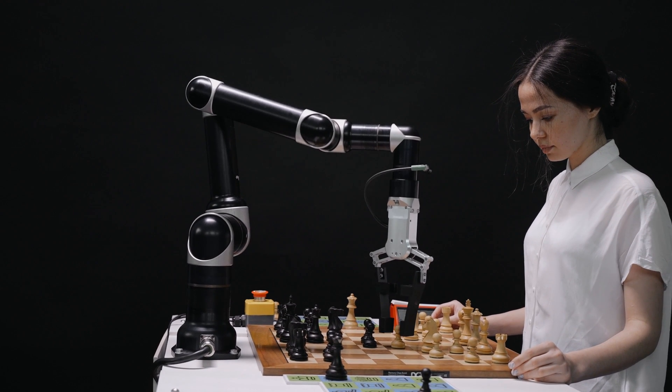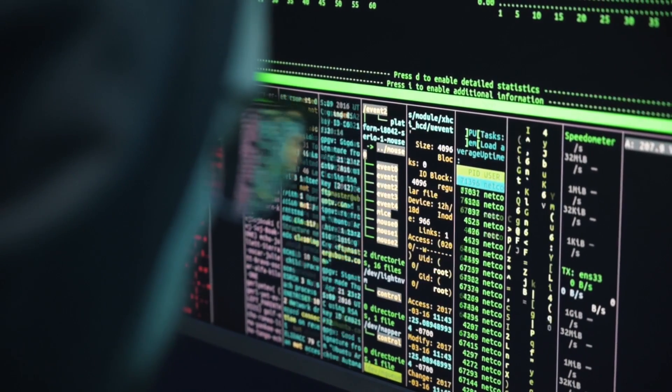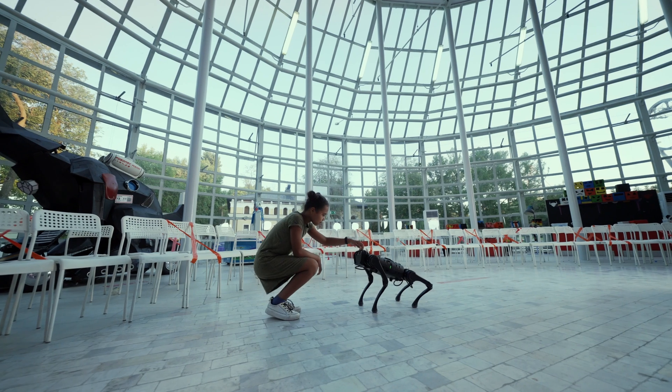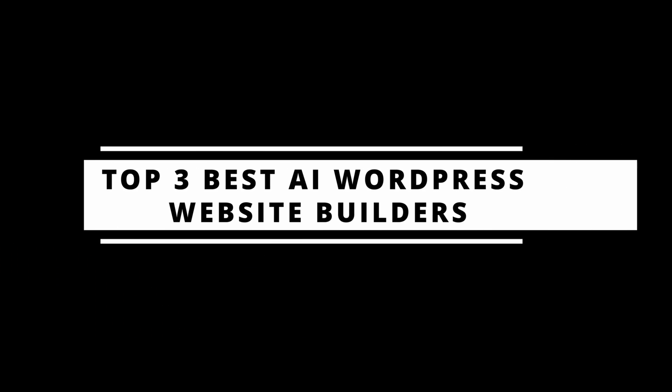AI WordPress builders are like having a website building assistant. They understand your vision, optimize your site for search engines, create content, and even suggest improvements based on how visitors use it. In this video, we'll look at the three best AI WordPress builders for 2024.